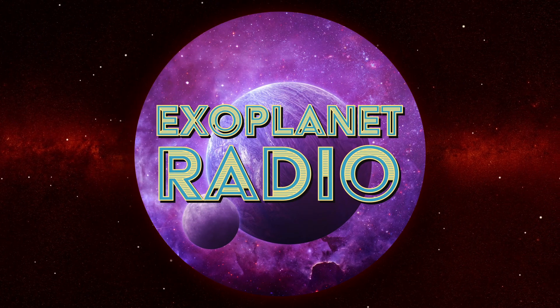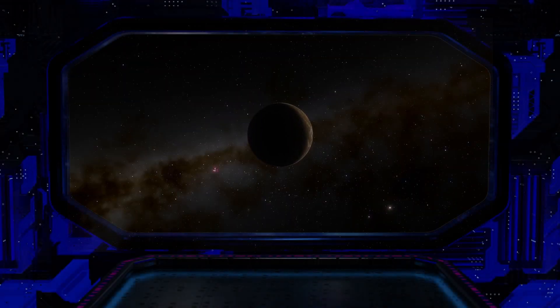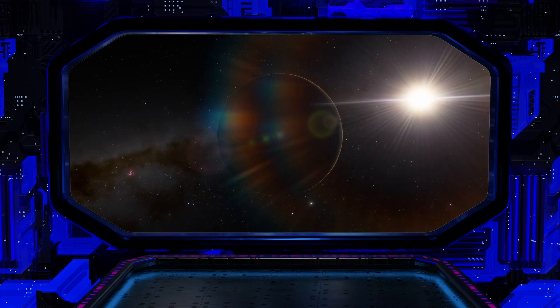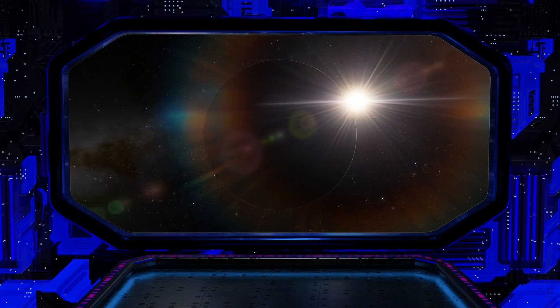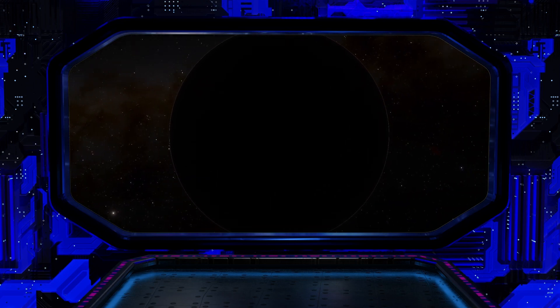Hello and welcome to another episode of Exoplanet Radio, I'm Tony Darnell. Today, we're going to explore a remarkable world that lies beyond our solar system: Kepler-22b.